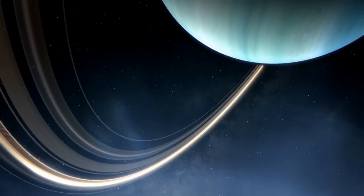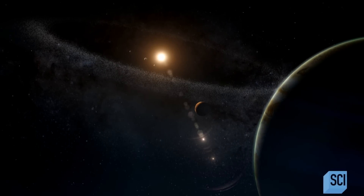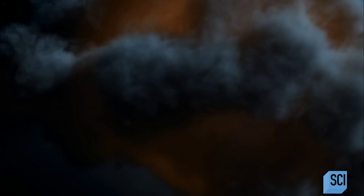Once upon a time, there was no sun, no solar system, no us. Just a cloud of gas and dust — a solar nebula.